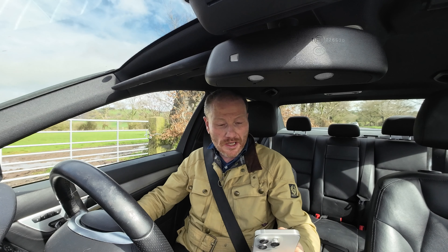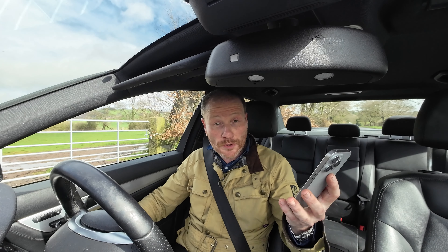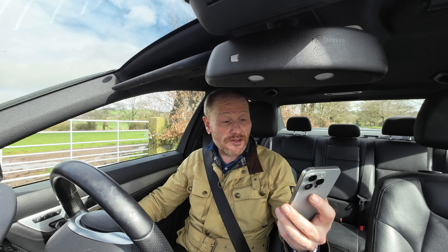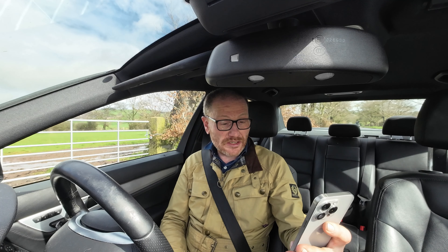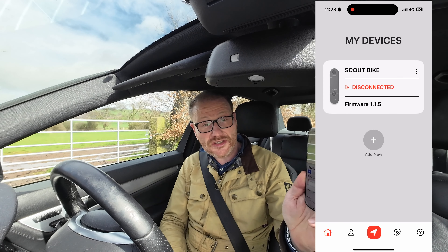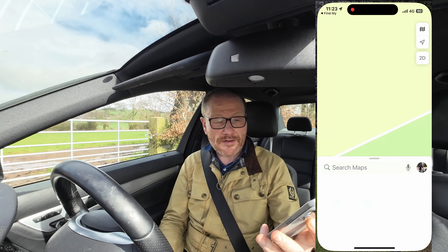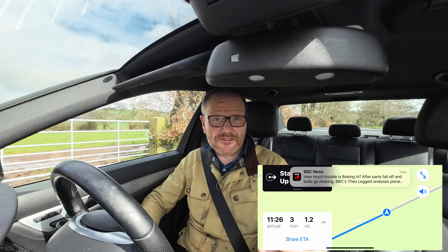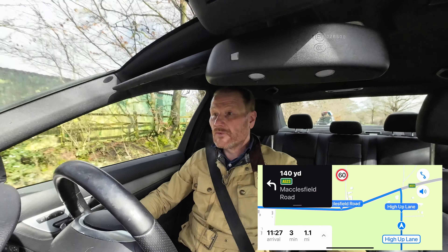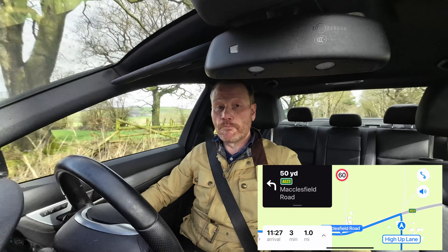I'm in the car and the bike stealing baddie has got a 30 minute head start. I genuinely have no idea where they've gone — I don't even know whether they turned left or right. I've not actually tested this yet so I have no idea if the technology is going to work. I open the Nog app and hit the red button at the bottom to open Apple's Find My — it's saying the bike is in a place called Bridge End. I click on the device, click directions, and Apple's navigation loads. It says go to the top of the road and turn left, so let's go.